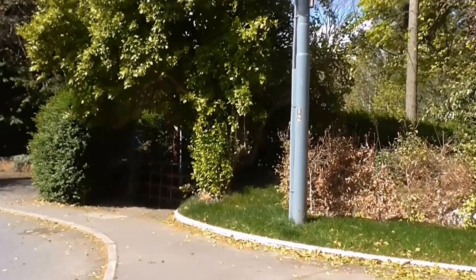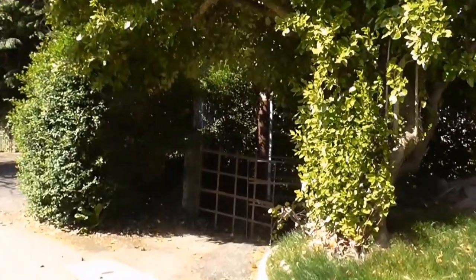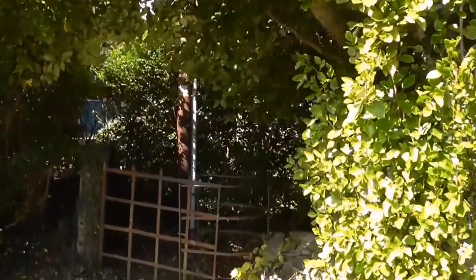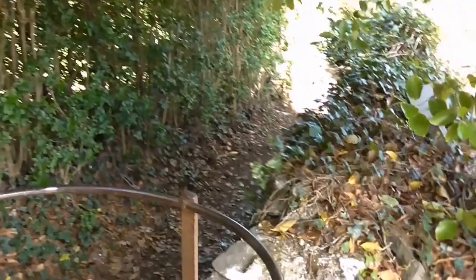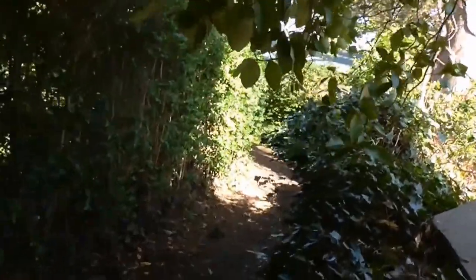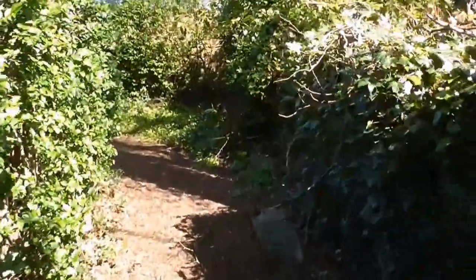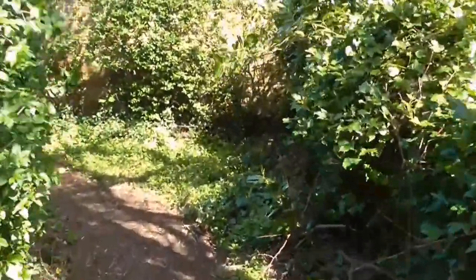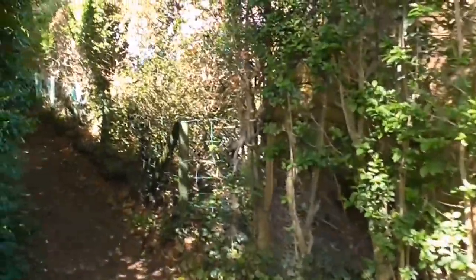I've come across a hidden pathway in Hollywood — Old Hollywood Conservation Area, Hollywood. And this path was described to me as the scary path. Apparently there's all sorts of stories associated with this path, and there's even mention of a murder which took place, or may or may not have taken place, on this path.